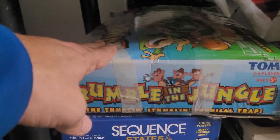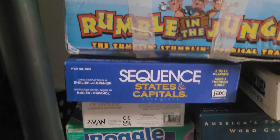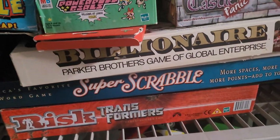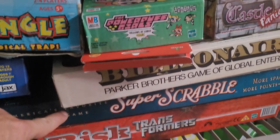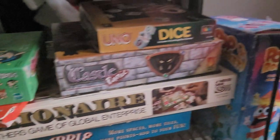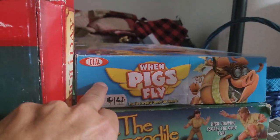We've got Rumble in the Jungle — we found this at a thrift store, but it's missing a couple of parts, so we've got to find those. Forgot about this game. We have House of Danger, Bobble Master, and Super Scrabble. If you find Super Scrabble at a thrift store, I would get it because it's worth about $50 now. Crocodile Hunter is another one we need to find parts for — it's missing a couple of pieces.